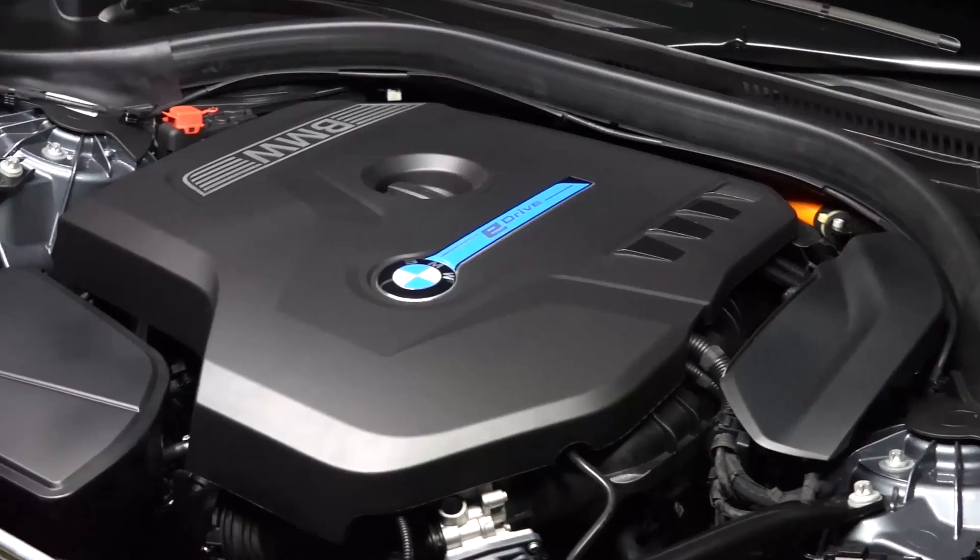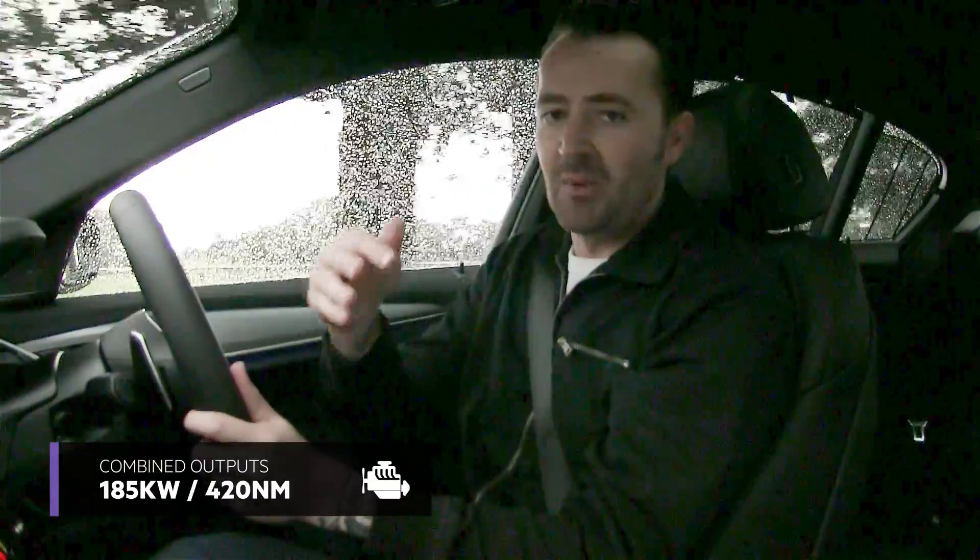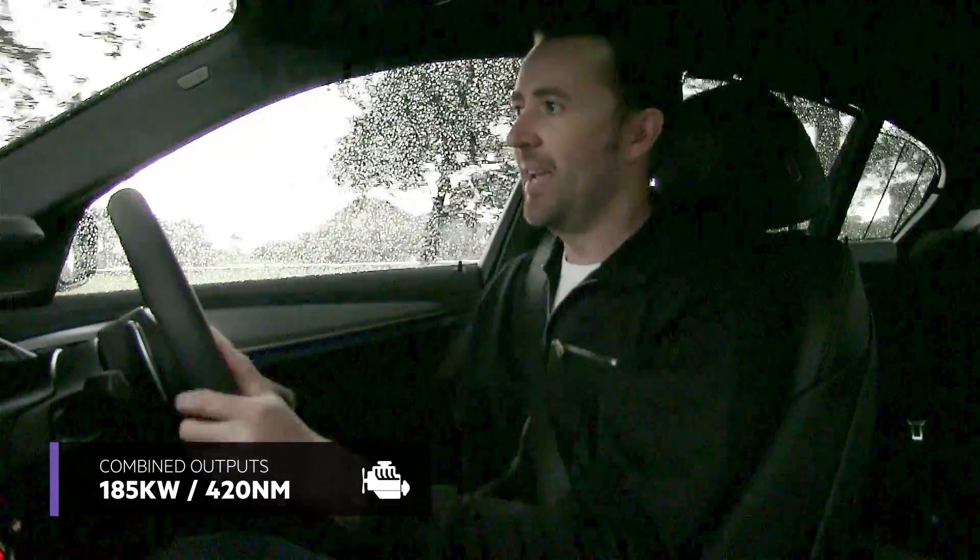Under the bonnet is a four-cylinder petrol engine. There's also an eight-speed automatic transmission — which is a beauty — and just in front of the transmission is an electric motor.